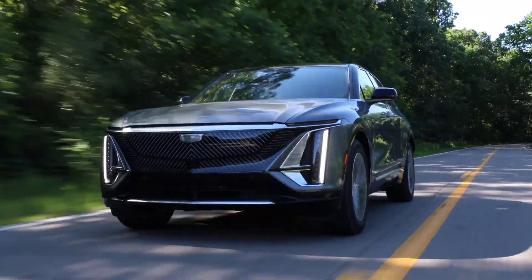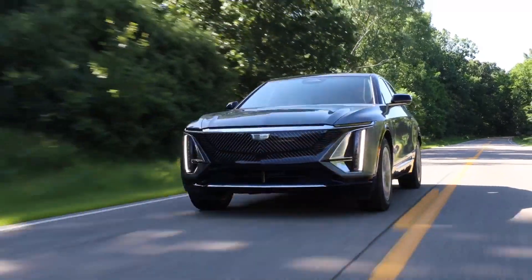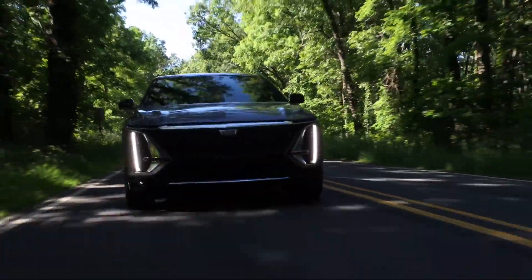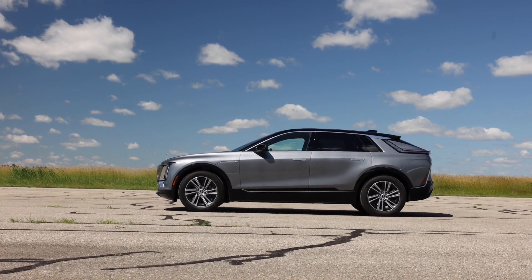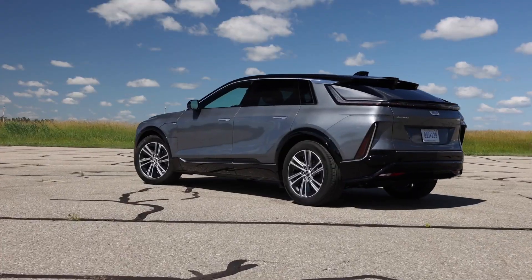Cadillac's first entrant into the luxury electric vehicle market is the Lyriq SUV, which both offers sharp styling and a modern cabin. Both single-motor rear-wheel drive and dual-motor all-wheel drive models are offered, with the former offering up to 312 miles of range per charge.